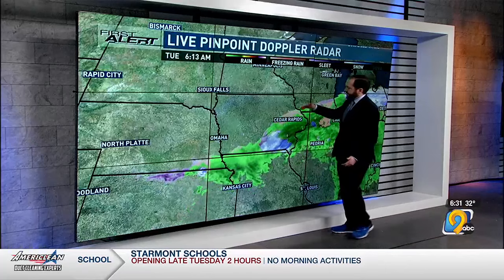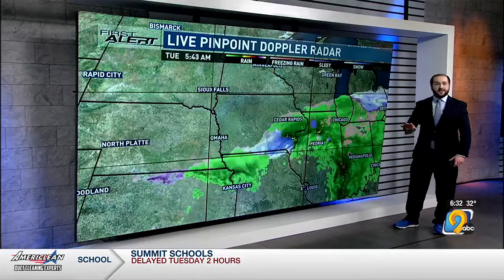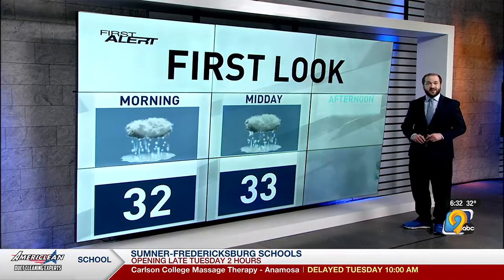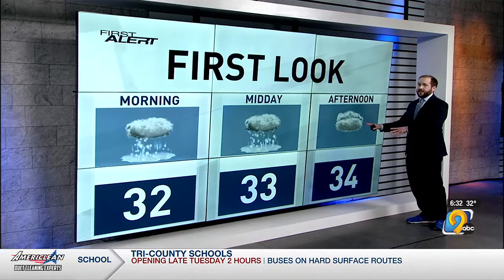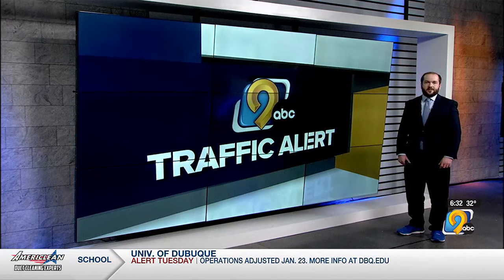Precipitation generally stretches from just north of Dubuque toward Tama and areas to the southeast. It's falling as a mix of rain and freezing rain in many locations, and that's why we've seen road conditions deteriorate. That chance for precipitation continues through about midday, although some of it could last into the early afternoon in parts of our central and northern zones. Temperatures do slowly warm, likely getting above freezing by this afternoon, so road conditions should tend to improve as we head toward then.